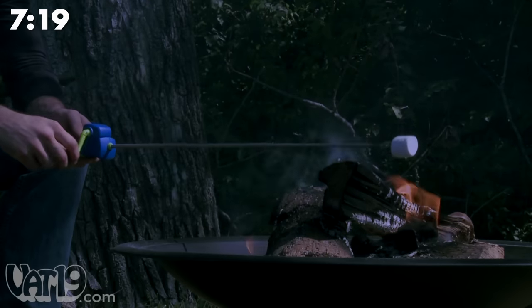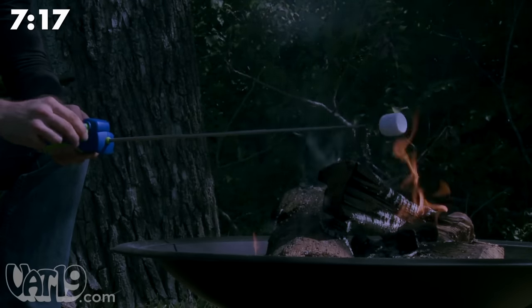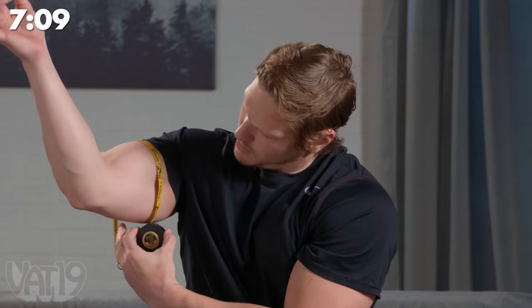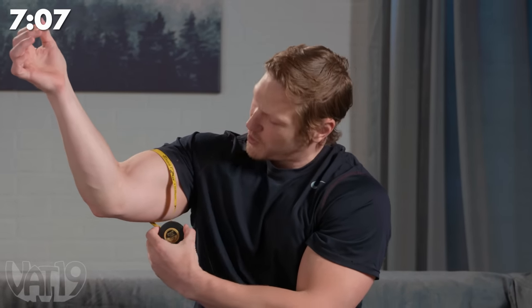This clever contraption helps you get the perfect amount of roast on all sides of your marshmallow. This tape measure has fun facts on it, so I know my bicep is the size of the FIFA World Cup — I mean, they are two trophies.